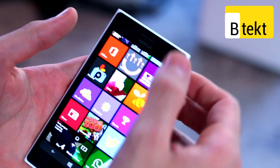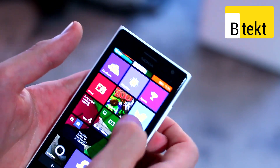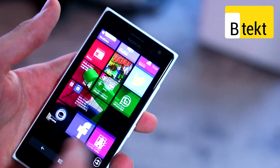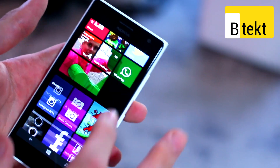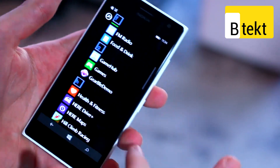Looking through the user interface, it's Windows Phone 8.1 — pull-down notification tray, variable number of live tiles, and you can even add folders to that mix, as well as an applications tray which is vertically scrolling.